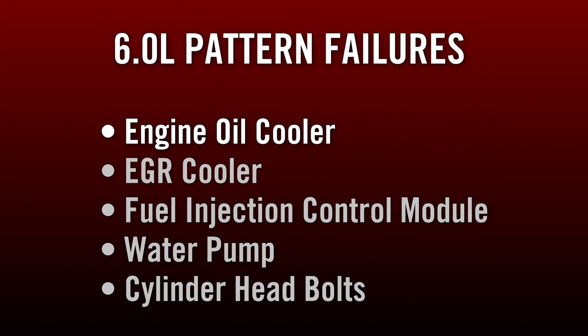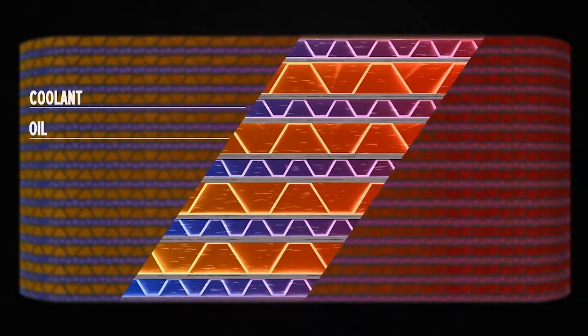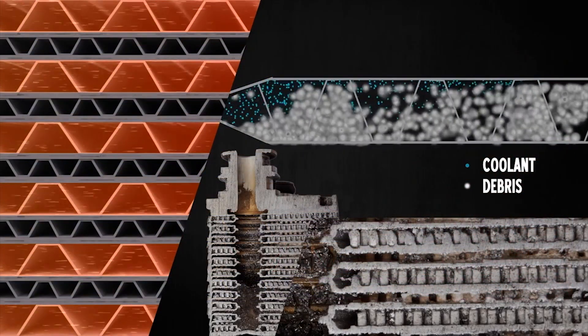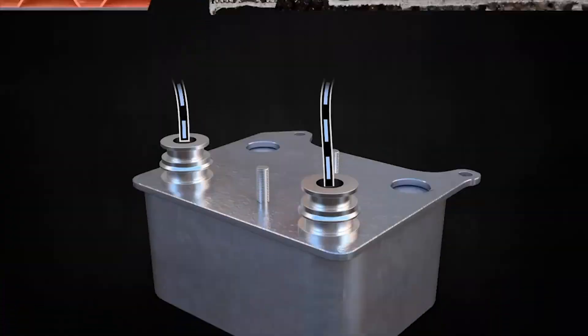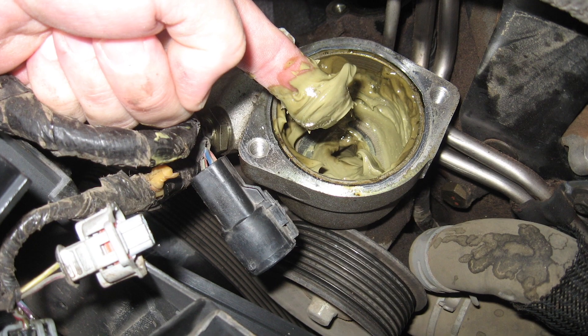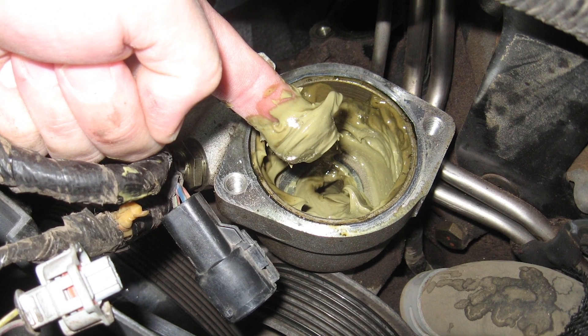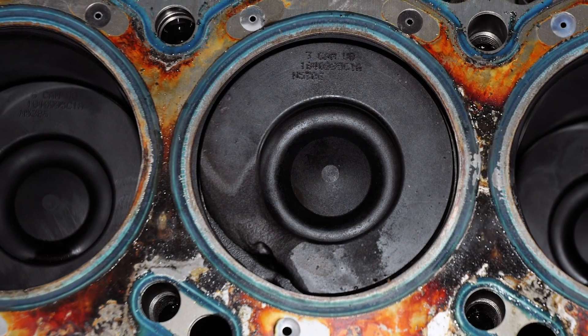A moment ago, we mentioned the pattern failures that Bulletproof Diesel has identified in the six-liter engine. This video will show the replacement of the stock engine oil cooler system, which is one of those pattern failures. The coolant passages within the stock oil cooler can get plugged up with debris, which prevents oil from being cooled and prevents coolant from getting to the EGR cooler, which then ruptures. Other issues within the stock oil cooler can lead to engine oil mixing with coolant or even catastrophic engine problems down the road.